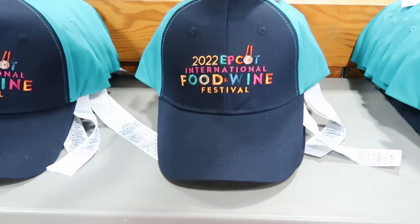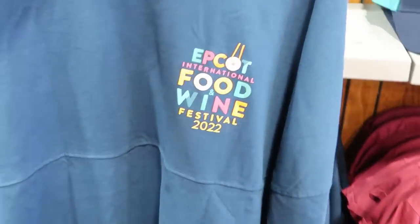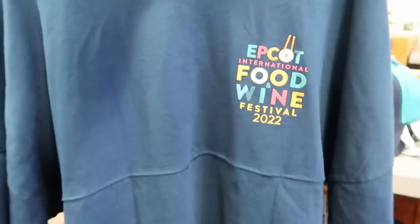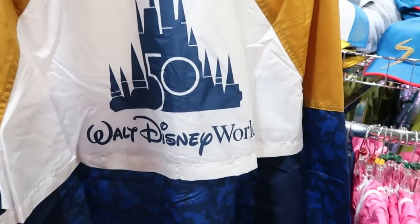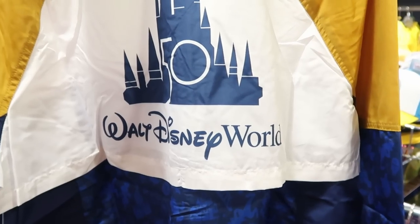The 2022 Epcot Food and Wine Festival hats are $7.99 from $30, and the Food and Wine Festival Spiritures are $29.99 in just about every size. There's also a Food and Wine t-shirt for $12.99 from $37 that says 'Food brings the world together.' An incredible find is a 50th Anniversary Walt Disney World Celebration Windbreaker for $24.99 from $55, featuring Spaceship Earth, Mickey Mouse, and the Tree of Life inside, with a 50th anniversary patch on the front.